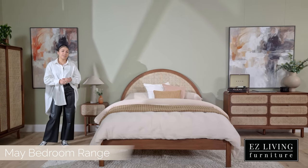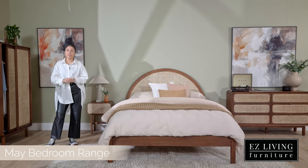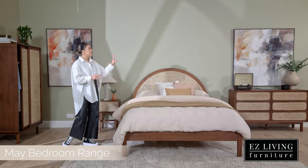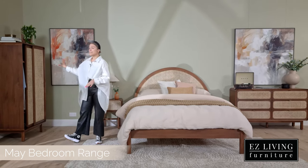Hi, I'm Ola from Easy Living Furniture, and this is the May bedroom range. In the May bedroom range you'll find a bed frame available in two sizes — a four foot six and a five foot — as well as a chest of drawers, a locker, and a wardrobe.